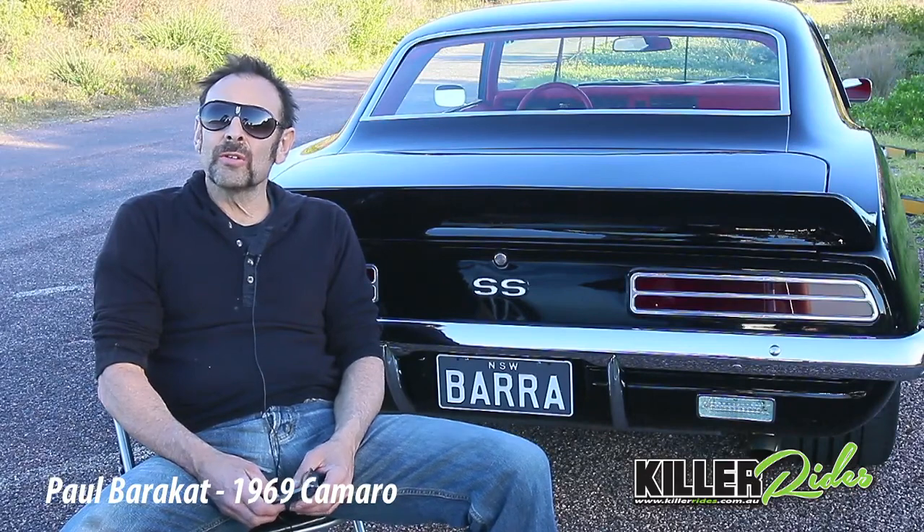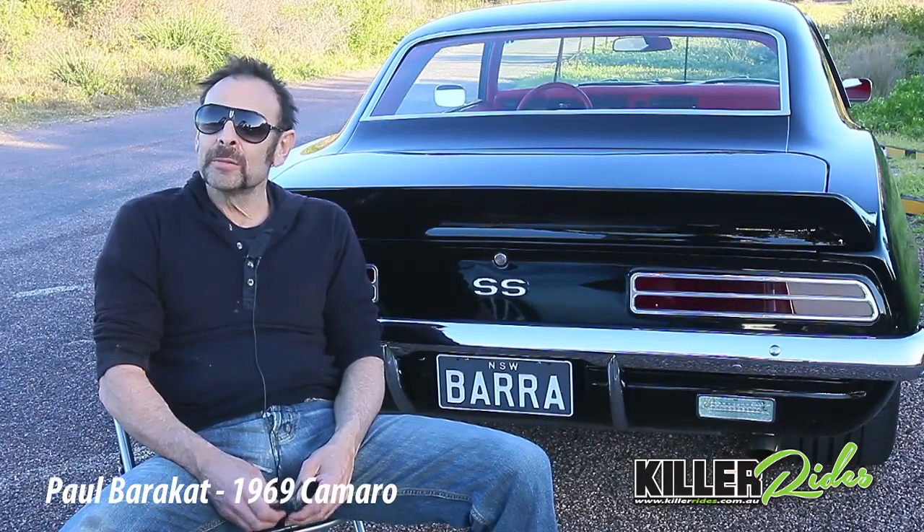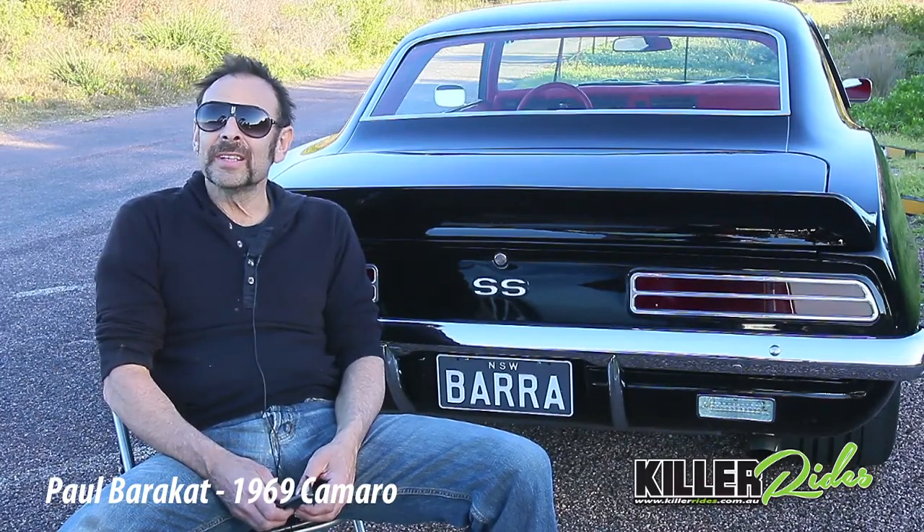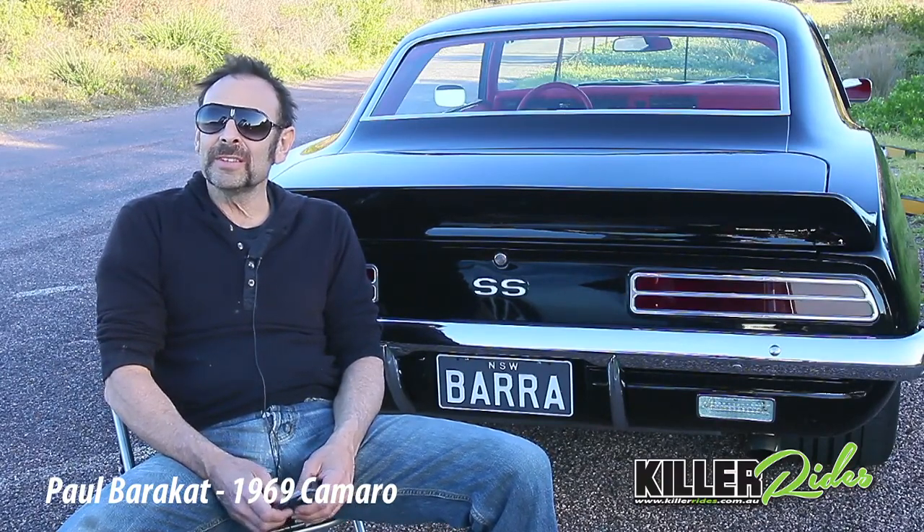I found the car through a friend because I sold an old Firebird back about four years ago and the guy who came to look at it pulled up in this car. He was looking at it for a friend and I saw the car, and when I was ready to buy a new car, I rang him up to see what he had to offer, went over and had a look at it, and ended up buying it off him.